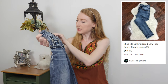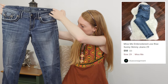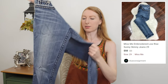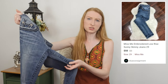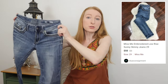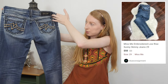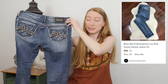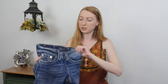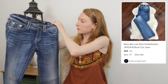Here we have a pair of Miss Me jeans in the Sunny Skinny style, size 29. There's a little bit of purple staining at the inner thigh — I'll disclose that. I'm not sure if it'll come out. I do like selling Miss Me jeans; I usually can get pretty decent prices. I tend to price them up high and then accept a good offer when it comes along.